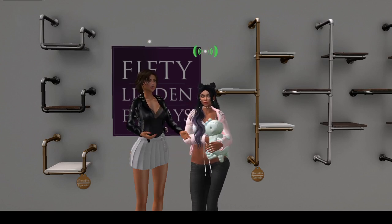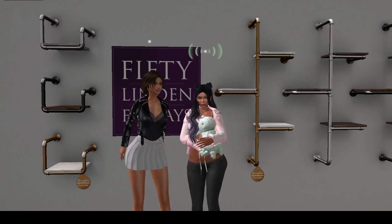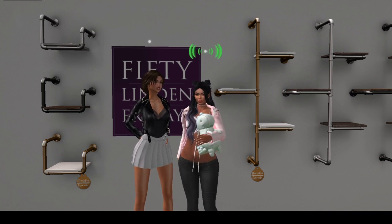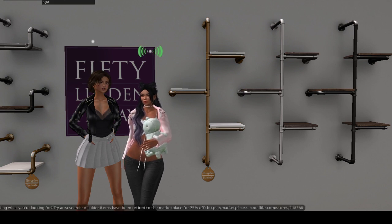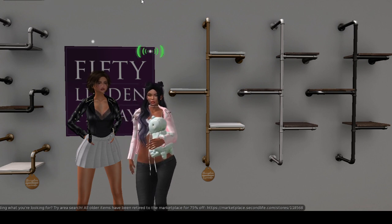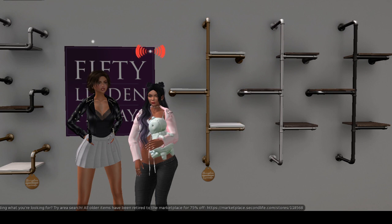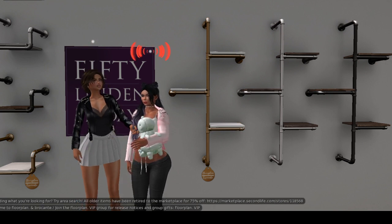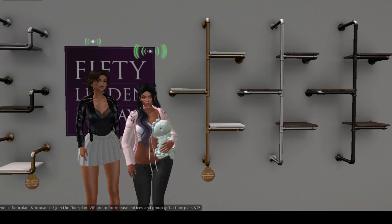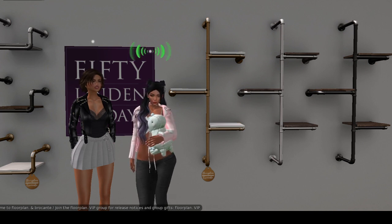Hey everybody, we are at Floor Plan — bro, come say it. I think that's how you say it, please correct us. But check this out: 50 Linden Friday! They have industrial wall shelves and they have the single units or the multiple units, and they're 50 Linden each. It says 'industrial wall shelf set' — I wonder if you get all three. Let me look at the info real quick. This product is Floor Plan and it's available for $50. I think you get the whole set with all three colors for 50 Linden!